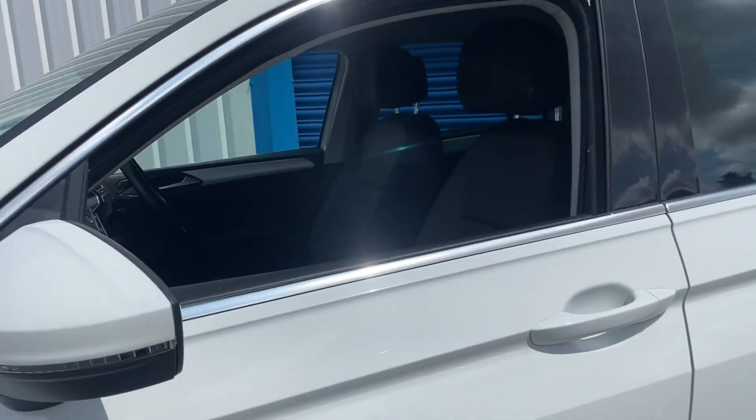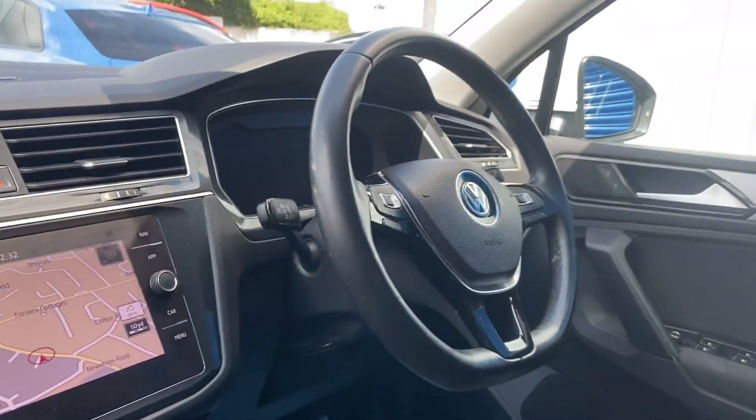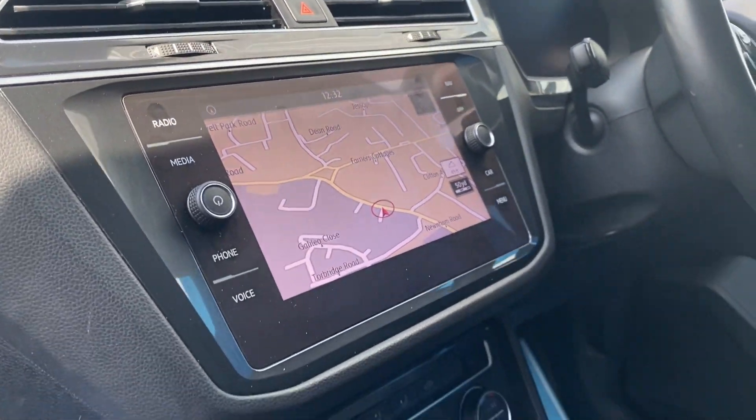As you go inside, you can see it's got electric folding mirrors, cruise control, a virtual cockpit, and a nice media screen for sat-nav, DAB and Bluetooth.